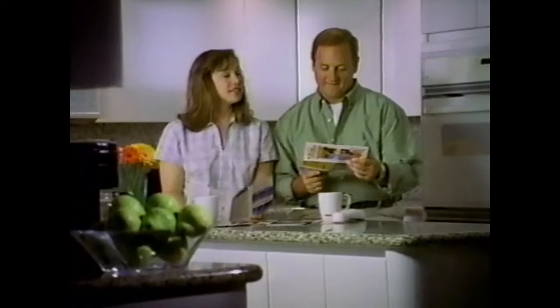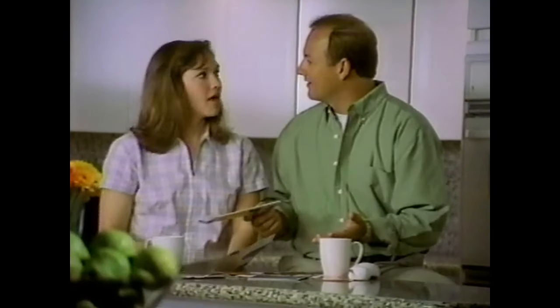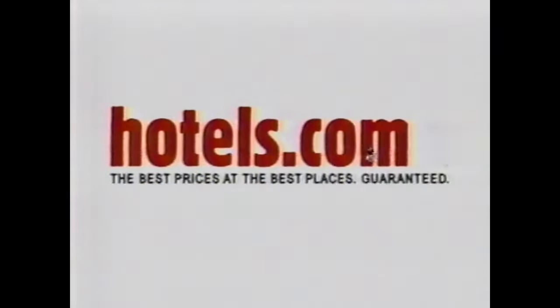You can always stay with Fran and Carl. Maybe we should just get a room when we get into town — we're booked. Why don't we call your brother Jeff? He's always traveling, and always on short notice. The best deals? It's a no-brainer. Hotels.com — save on thousands of hotels worldwide. Hotels.com, the best prices at the best places. Guaranteed.